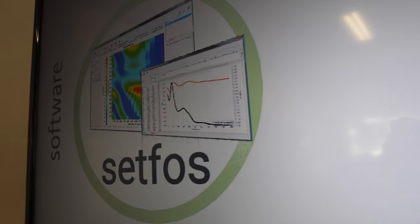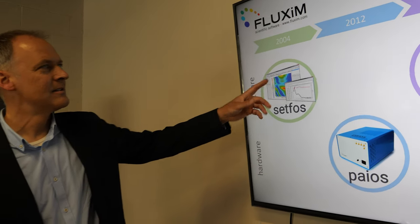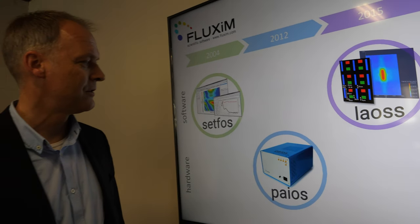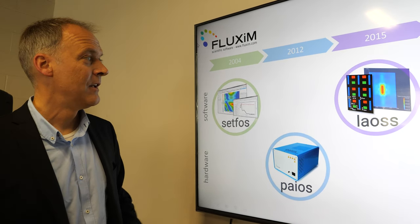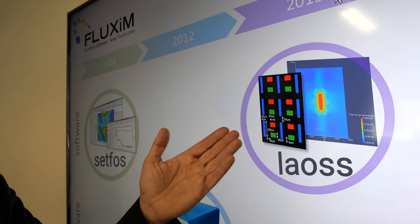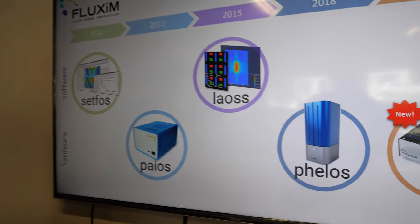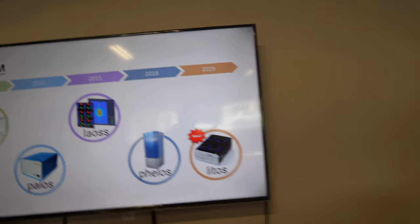The simulation software is called SETFOS — it calculates light out-coupling of OLEDs as well as current density and current-voltage curves. Then in 2012 we started with measurement equipment called PAIOS, for all-in-one characterization of devices. We've sold that many times across the world, mainly for OLED research as well as emerging PV cell research. We also have simulation software for large-area display analysis — you can simulate an AMOLED pixel array and check crosstalk issues. The Fellows measurement hardware arrived in 2018.